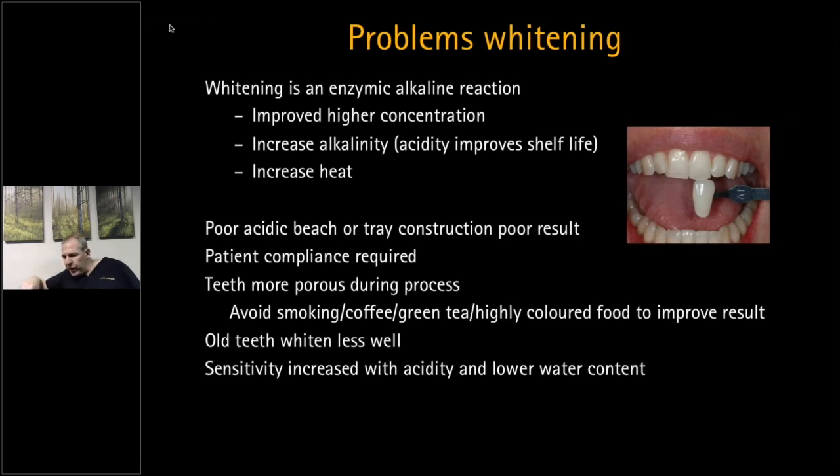Regarding whitening for pregnant women: don't do it. People are going to ingest some of the whitening product, and women during pregnancy are very prone to pregnancy gingivitis, increasing the risk of gingival irritation. With pregnant women I would avoid whitening until the pregnancy is over, and it would probably be wise to wait until they have finished breastfeeding as well.